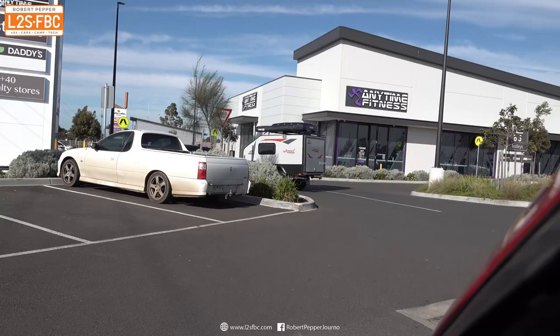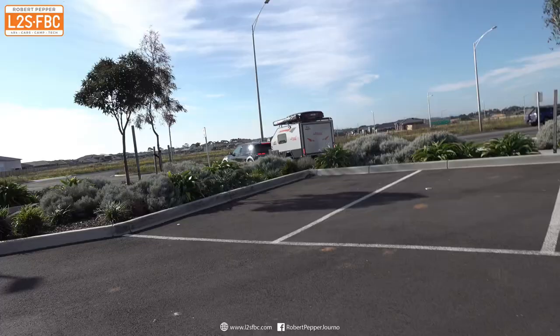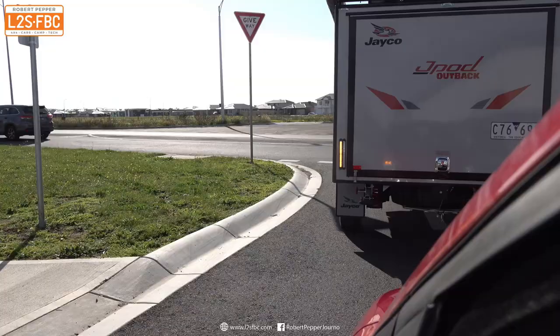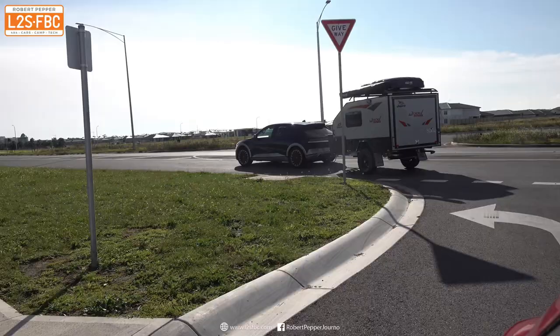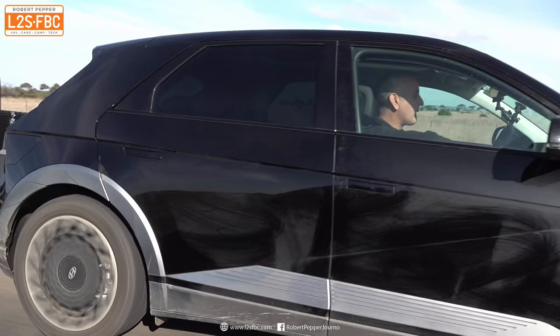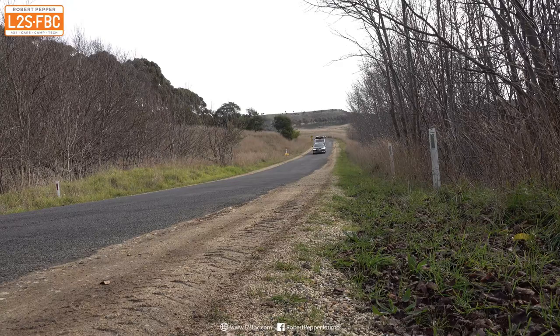So we came in, found a charger, unhitched, charged, hitched up again, and now we're happily on our way. It wasn't too much trouble, but it's significantly more trouble than it would have been with an ICE vehicle — we didn't need to hitch and unhitch or worry about whether the charger was in use. I didn't get anywhere near 100% charge, but if I'd taken that same time to refuel an ICE vehicle I could have filled the tank several times over. Towing an EV is absolutely possible, but still not quite as cheap, easy, and convenient as an ICE vehicle at this point in time.